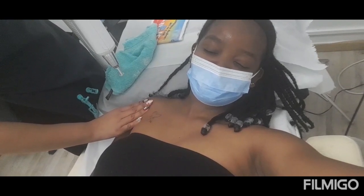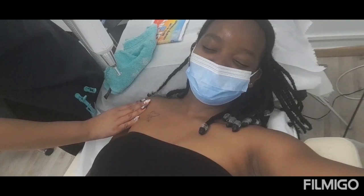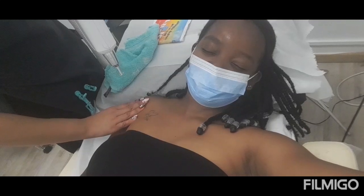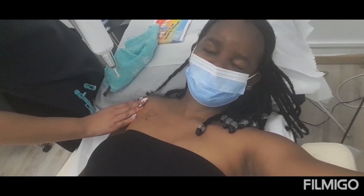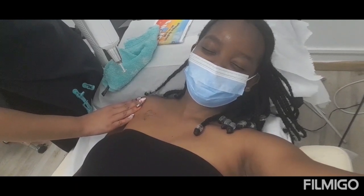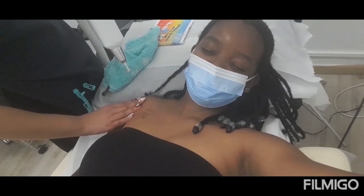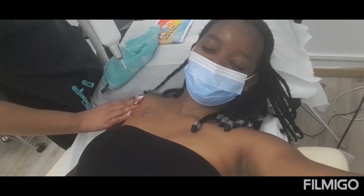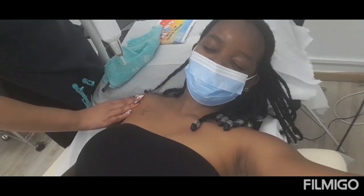They basically shoot the laser beams into your skin and it feels like fire shooting into your skin — it's so painful. I'm keeping my eyes closed because of the pain and also because my tattoo is very close to my eyes. I wouldn't want those beams getting into my eyes because that could be very, very dangerous.